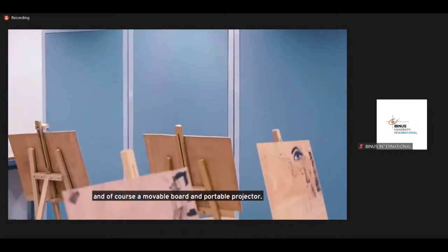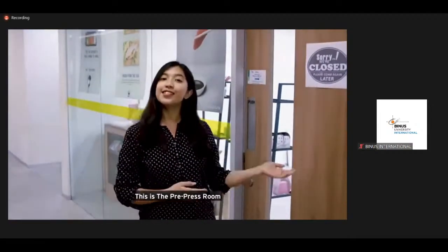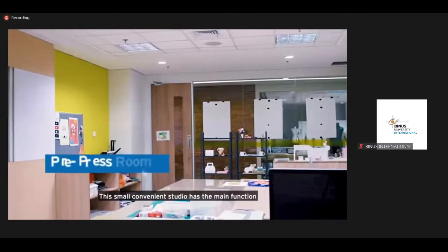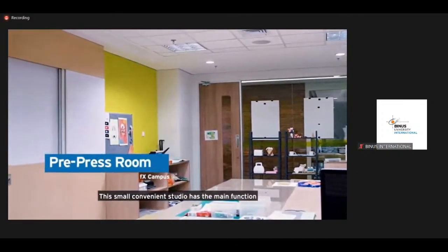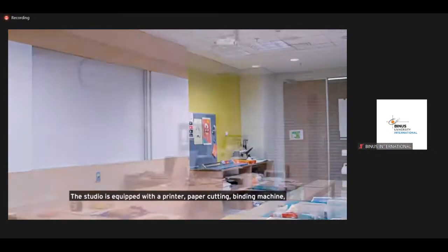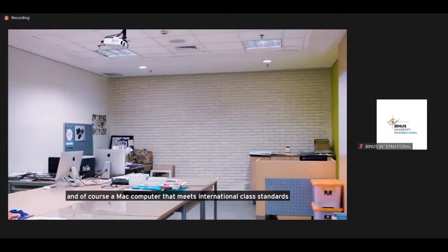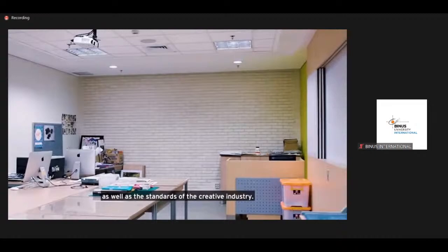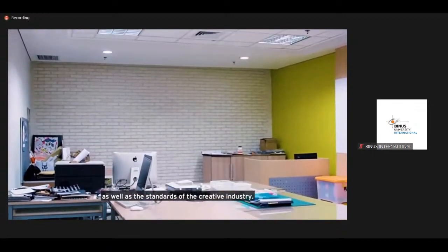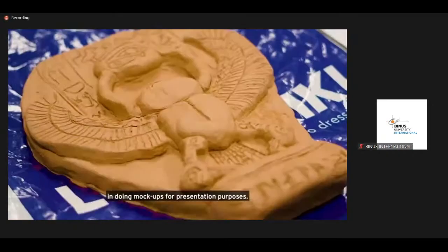This stage is for drawing models, with a movable board and portable projector. This is the pre-press room — a small convenience studio with the main function of facilitating tasks based on craftsmanship skill. The studio is equipped with a printer, paper cutting binding machine, and a Mac computer that meets international class standards as well as the standards of the creative industry.